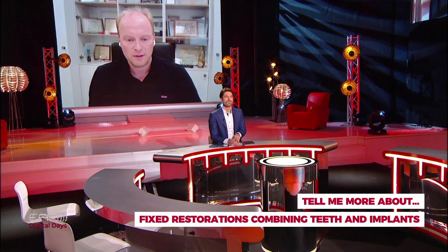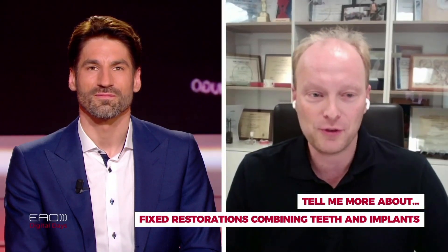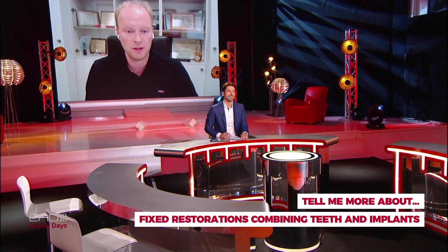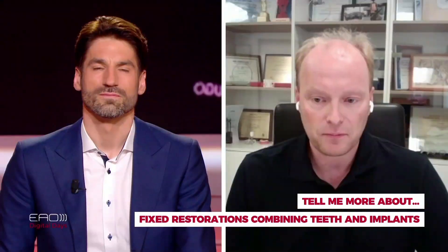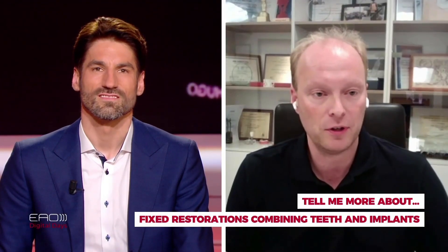But at least from the scientific point of view — is this something that still gets done quite a lot? What is your own experience? I did a clinical study on this with all-ceramic materials combining natural teeth and implants. In my clinic it's not our primary solution; we still do removable restorations. But from time to time we really consider combining natural teeth and implants with fixed restorations, particularly when we do not have a better solution for the patient and the clinical situation is favorable.